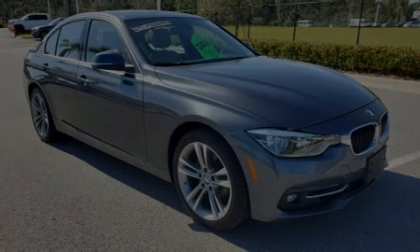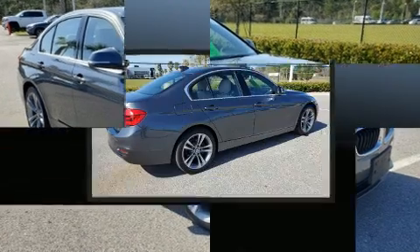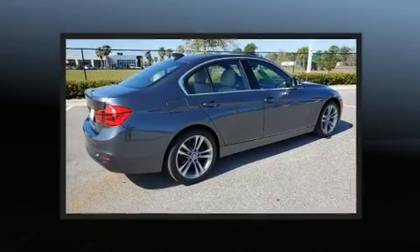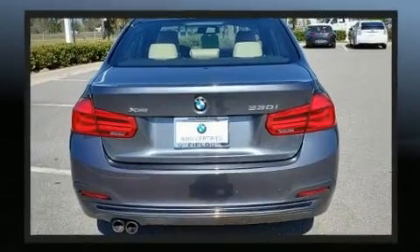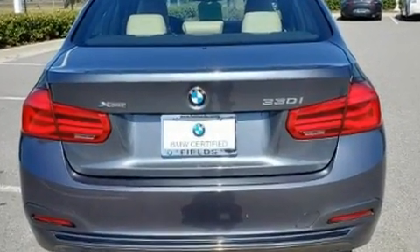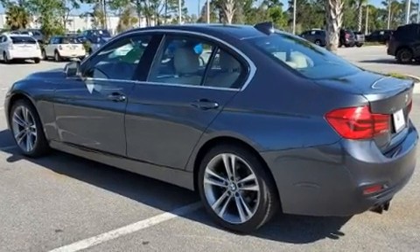Discerning drivers will appreciate the 2017 BMW 330i. Smooth gear shifts are achieved thanks to the 2-liter 4-cylinder engine, and for added security, dynamic stability control supplements the drivetrain. The engine breathes better thanks to a turbocharger, improving both performance and economy.